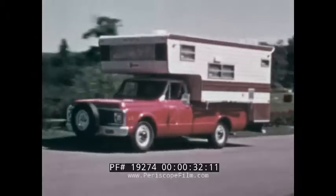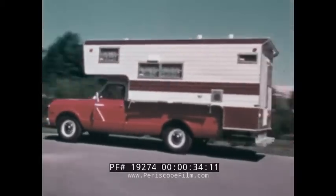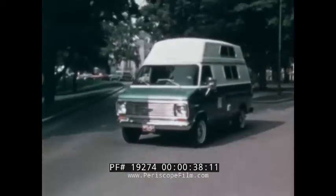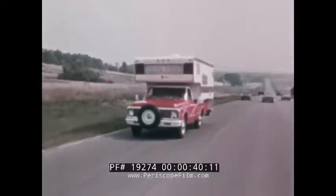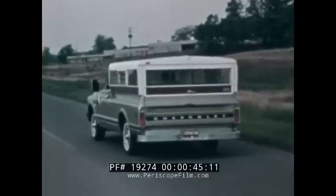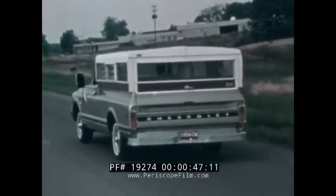America on the move — vacationing, camping, sightseeing, going places, doing things, enjoying life. And helping it happen are Chevrolet recreational vehicles.